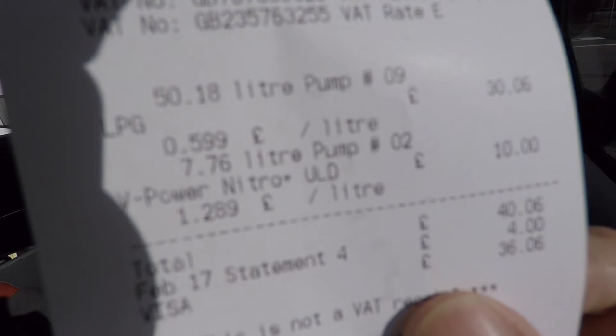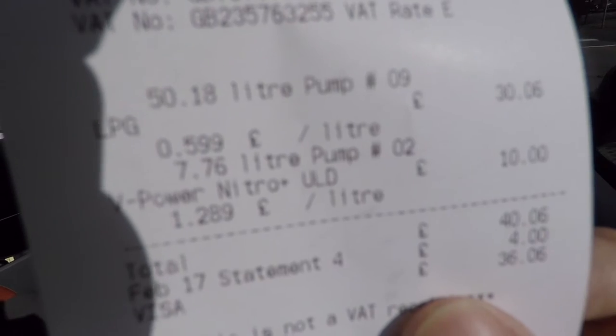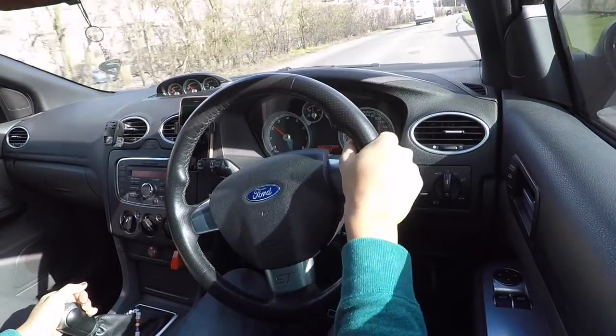LPG at 60p per litre — a £30 fill gives you 50.18 litres. Plus 7.76 litres of petrol for a tenner. That's my petrol done for the month and LPG done for the week. Let's go.